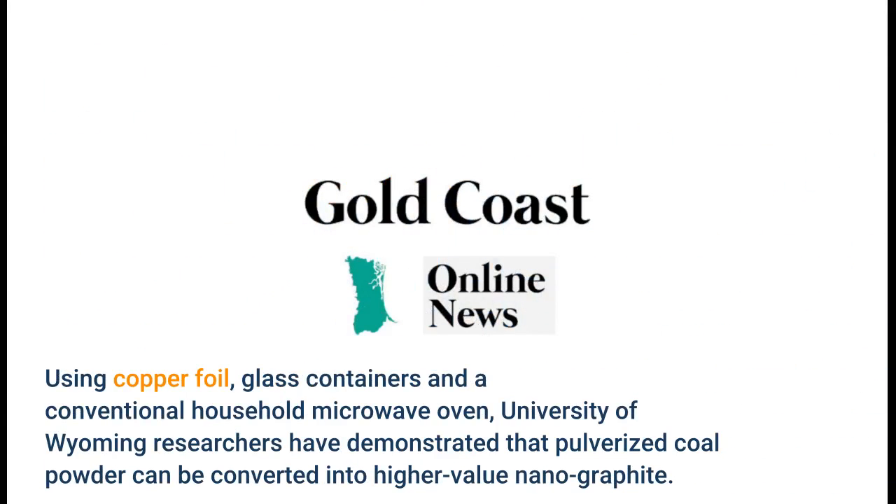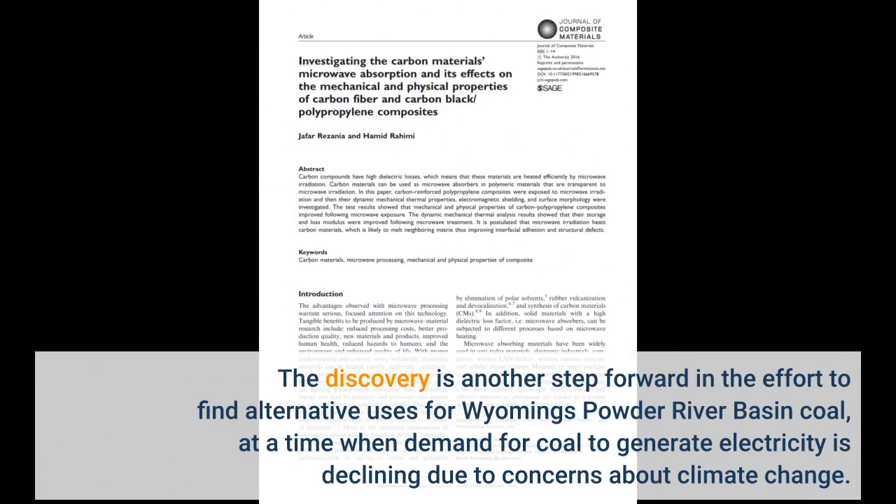Using copper foil, glass containers, and a conventional household microwave oven, University of Wyoming researchers have demonstrated that pulverized coal powder can be converted into higher-value nanographite. The discovery is another step forward in the effort to find alternative uses for Wyoming's Powder River Basin coal, at a time when demand for coal to generate electricity is declining due to concerns about climate change.